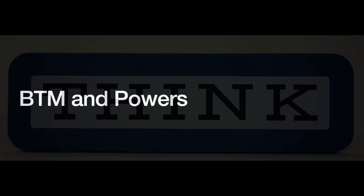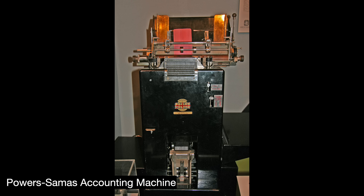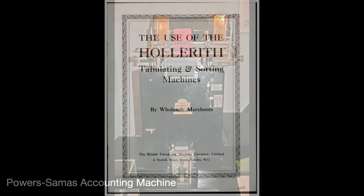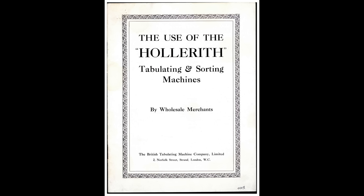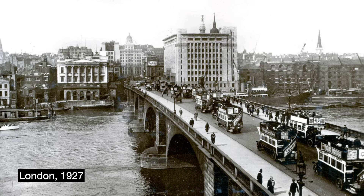By the 1920s, IBM and BTM aligned together against a common rival: Powers Samas, a French-American conglomerate. Despite having access to IBM's superior products, R&D, and manufacturing, BTM could not sell as well. IBM's American territory was only twice as large as BTM's, yet generated 20 times the revenue. IBM had 90% market share in the US, while the British Empire market was evenly split between Powers Samas and BTM.